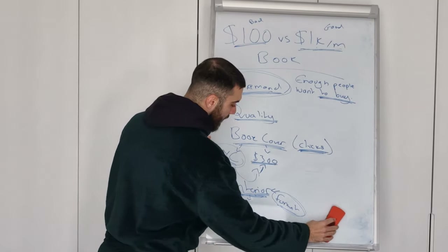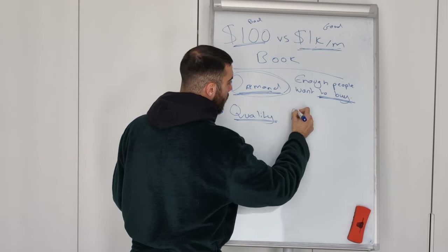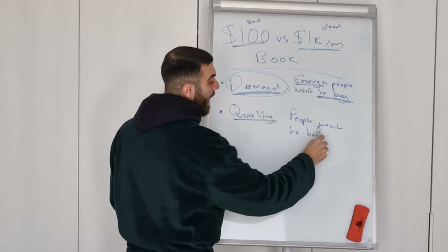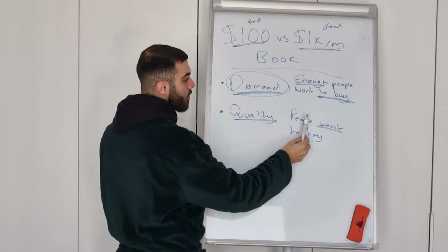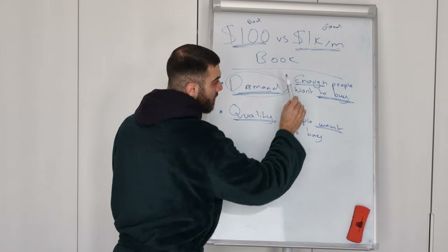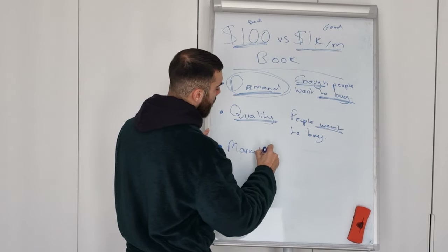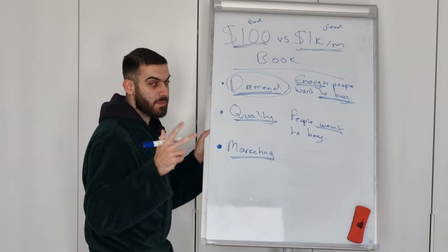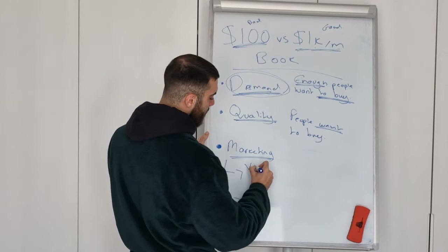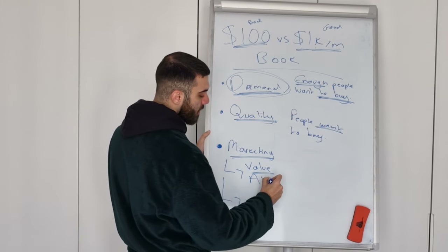Once you've created that quality product, you have something people want to buy. Enough people want to buy and people actually want to buy because you created a product they want. Now there's one final step to go from a $100 book to a $1,000 per month book, and that's your marketing. This is super simple — it's split into two types. The first type is your value-based marketing.